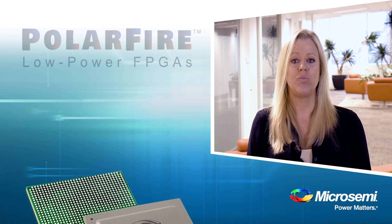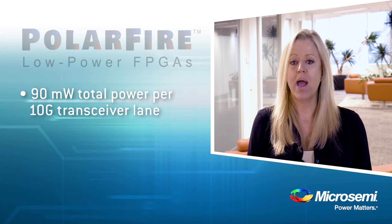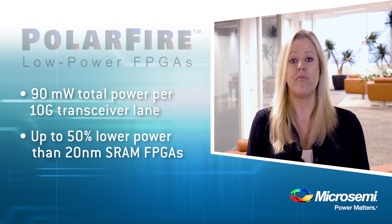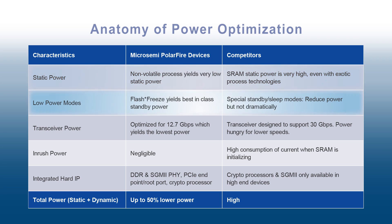At 10 gigabit performance, we consume less than 90 milliwatts per channel. Polar Fire delivers up to 50% lower power than competing 20 nanometer FPGAs. We also have the lowest static power and an even lower standby power consumption with our flash freeze mode.